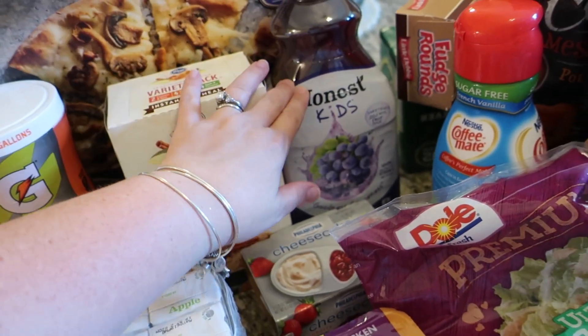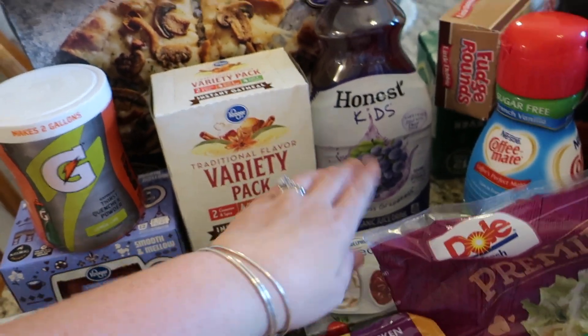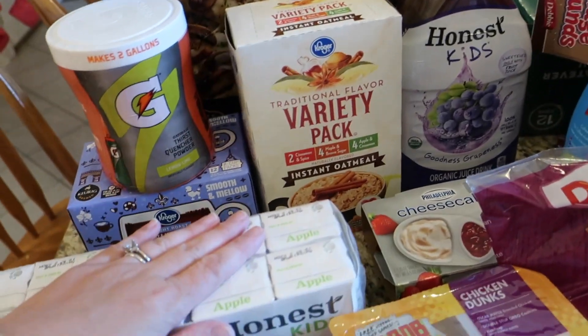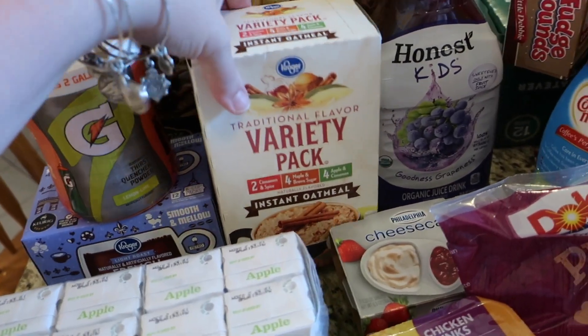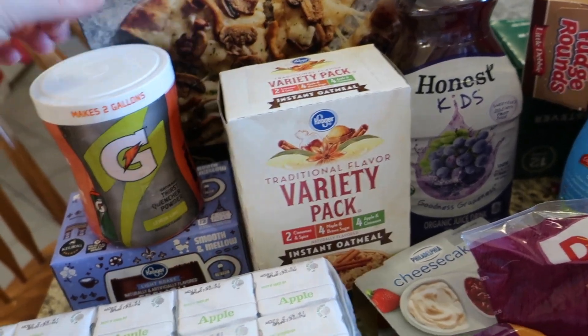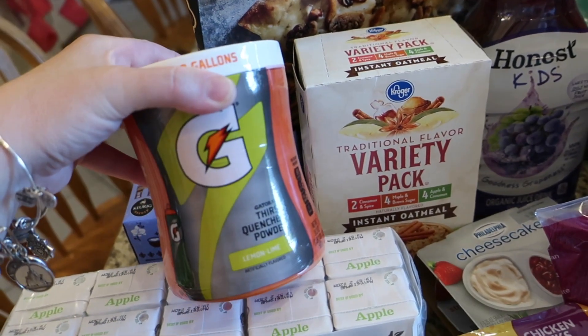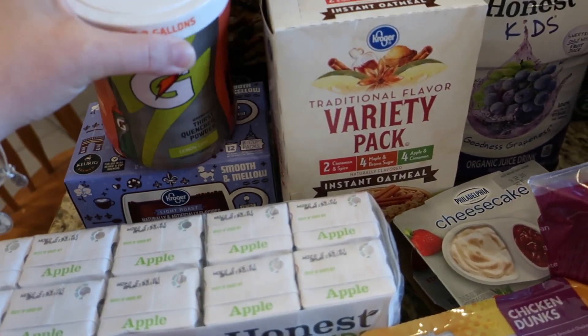Honest Kids juice — we pour it into cups if we're here at the house for breakfast or whatnot, so we have some to use at the house and some that go with the kids for lunch and snack at the Y. Then an oatmeal variety pack — that's something my husband put on there. And this Gatorade mix stuff he mixes up. Then I put French vanilla coffee on there.